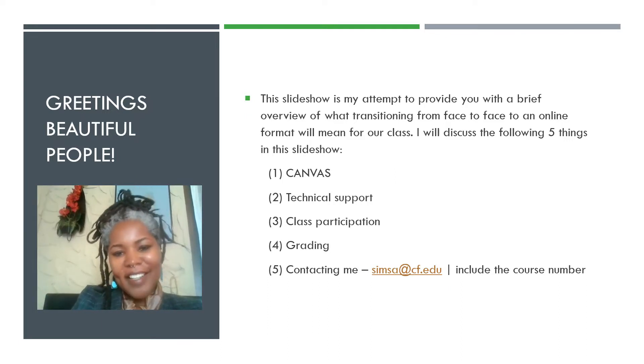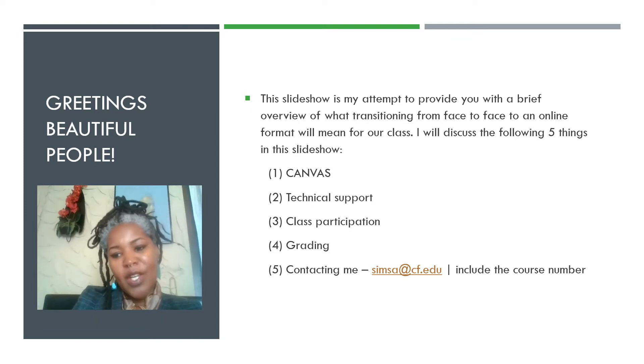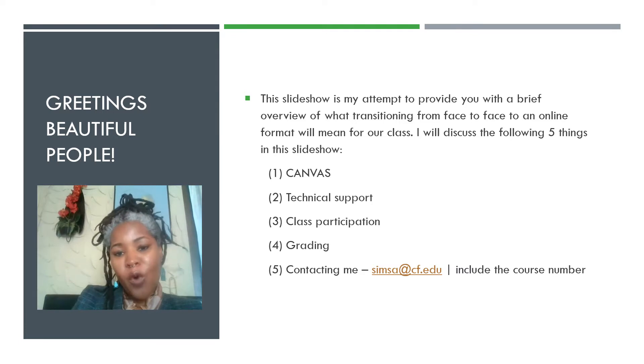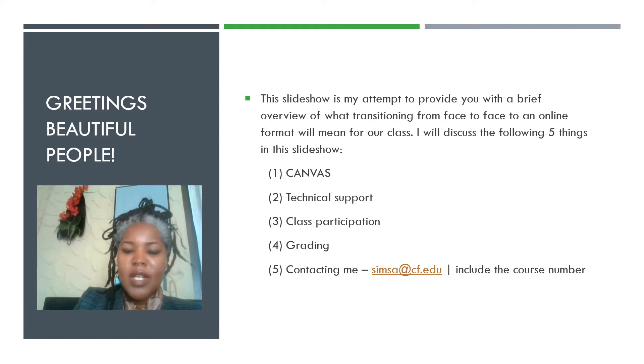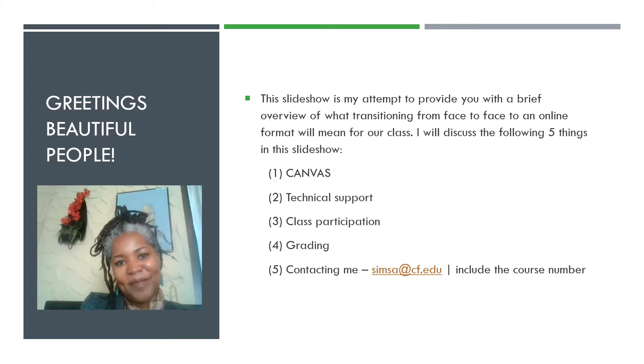Welcome back from spring break! As you all know, College of Central Florida has decided to transfer from face-to-face to online for all classes for the remainder of the spring semester. This slideshow is my attempt at providing a brief overview of what you can expect in our class. I'm going to discuss several things, so please watch or review the slideshow to the bitter end. Thank you.